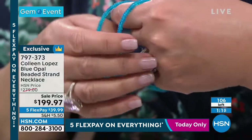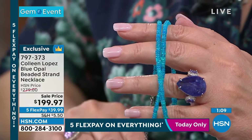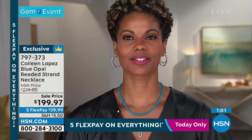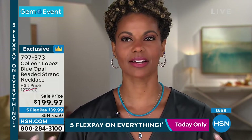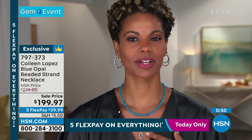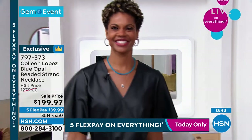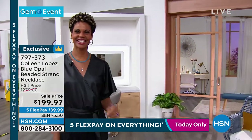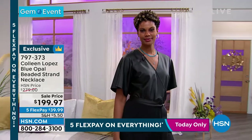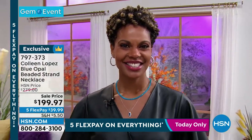Not much of this left — 106 people can own this blue opal necklace. Look at the color — it's just such a beautiful, radiant color that really pops. It's almost like it's glowing in the dark. It goes beautifully with blue topaz. If you'd like it, it's $199.97 available on FlexPay. Reminding you — if you've already bought one jewelry item, we have a special promotion today called Buy More and Save: half-price shipping and handling on every other jewelry item between now and midnight tonight.